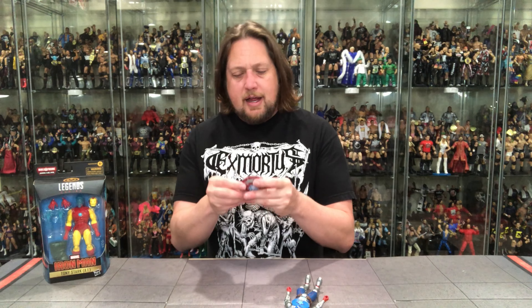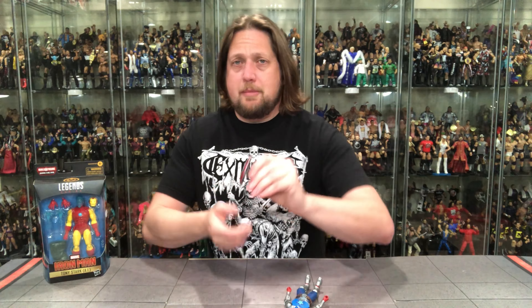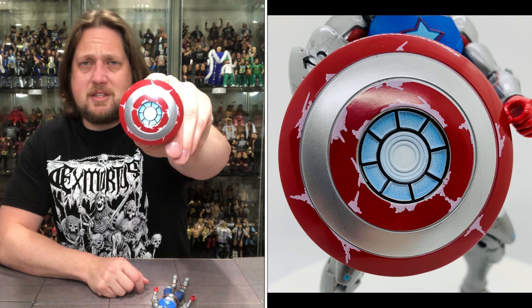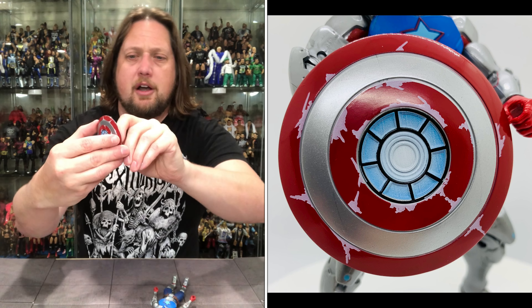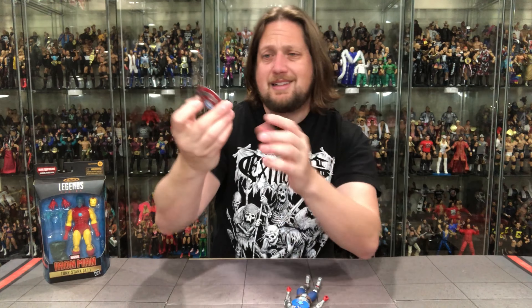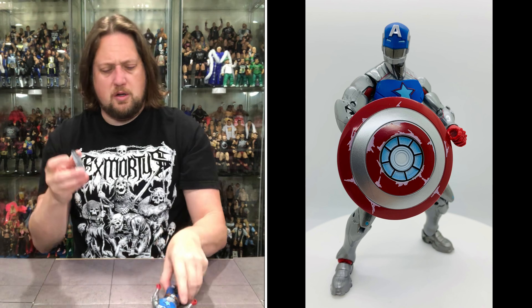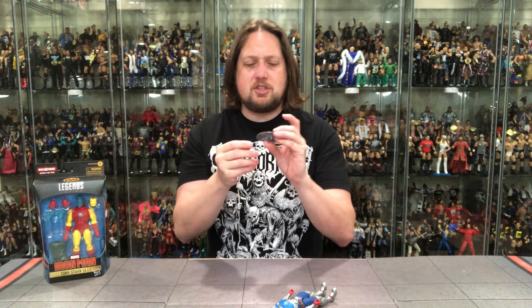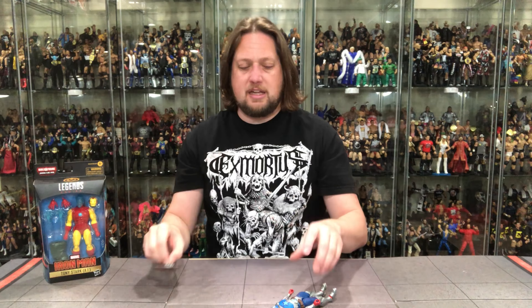Now let's look at the shield first. This shield is different — we have never had this shield in the past, so I do appreciate something new. Someone might want this for a different Captain America. The interior of the shield is totally different as well, got some sculpting to it. It can turn — you can put it on his wrist or hold it. So you've got two options for how you want to have the shield on this figure. It looks cool, very game-verse, almost Iron Man-esque.